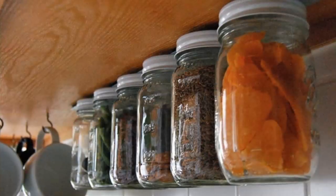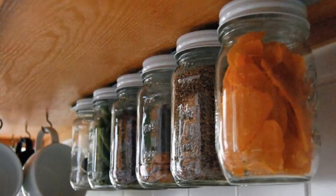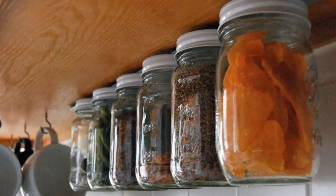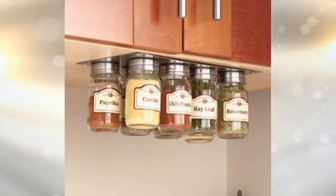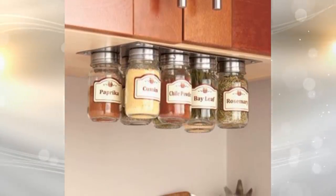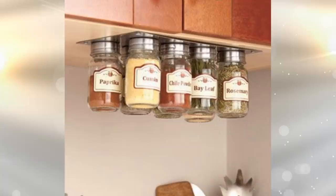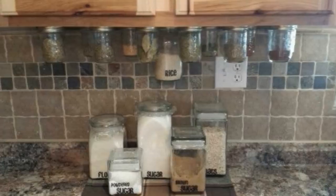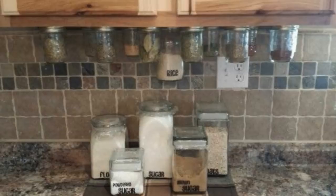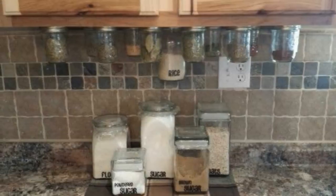13. Let's say you use mason jars a lot — whether you store food in them, liquid, or you are pickling vegetables — you can sometimes run out of room for all of them. There's a solution. You can attach your jars to your shelves. Either install a metal strip so the lids connect, or fasten them some other way in order to creatively store your jars.